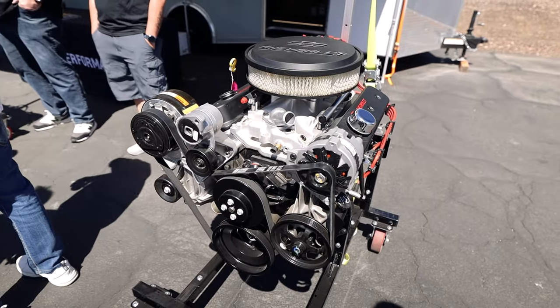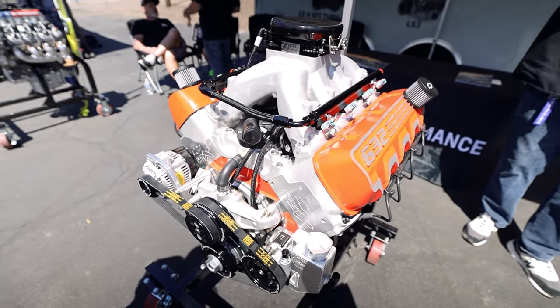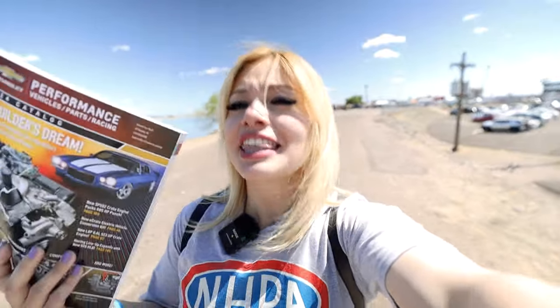As I was leaving I saw a whole bunch of big block crate engines and I'm like, hmm, interesting — because I still don't know exactly what I plan to do to the Camaro. They gave me this booklet, even though I saw they had it there, so now I have things to reference.